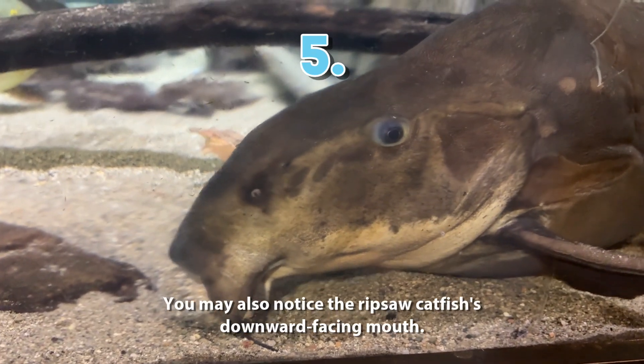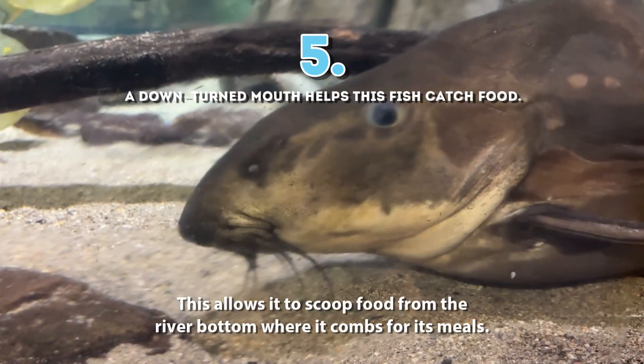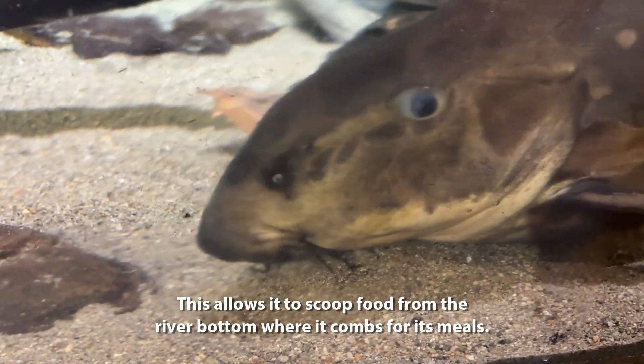5. You may also notice the Ripsaw catfish's downward-facing mouth. This allows it to scoop food from the river bottom where it combs for its meals.